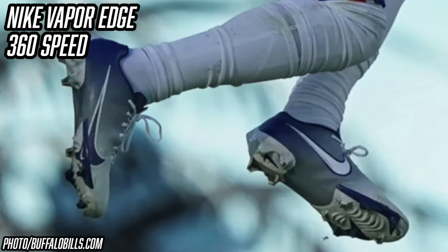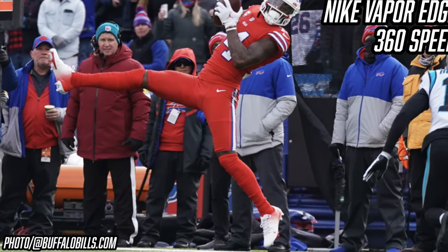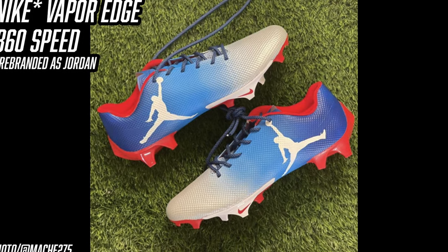Now let's talk about Stefon Diggs' Nike Vaporjet 360 Speed cleats. Despite signing with Jordan this past offseason, come game time Diggs is in the Nike Vaporjet 360 Speed — Jordan brand cleats are simply too heavy for him. The 360 Speed is the lowest tier in the Nike Vapor line, which doesn't mean it's a bad cleat. It's a low-cut cleat, super lightweight, with one of the best traction plates on the market. The two-piece edge plate with edge studs at the outermost parts of your foot allows you to get in and out of cuts really quickly — perfect for running Diggs' incredible routes.